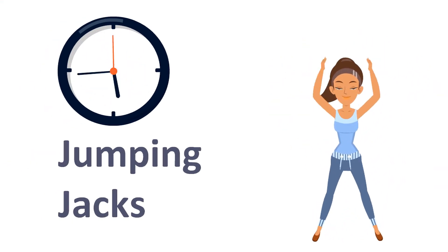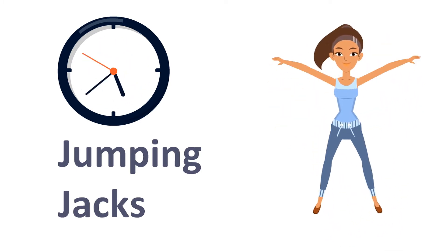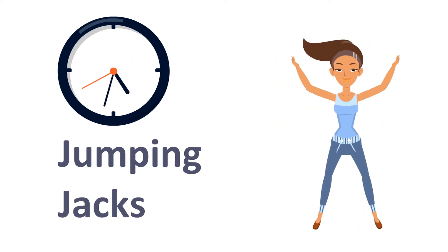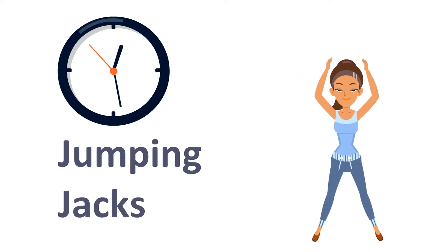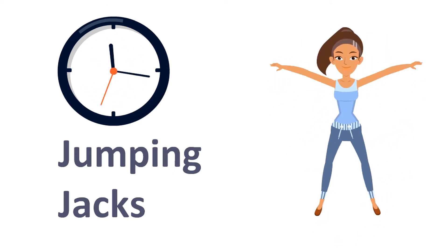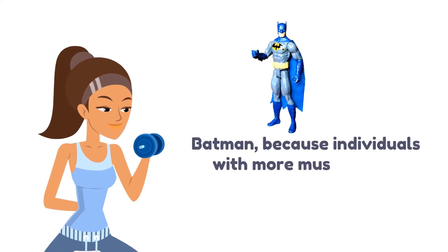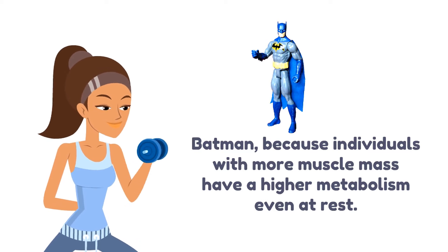Jumping jacks! Assuming that Batman and the Penguin weigh the same, which one burns more calories at rest? Batman, because individuals with more muscle mass have a higher metabolism even at rest.